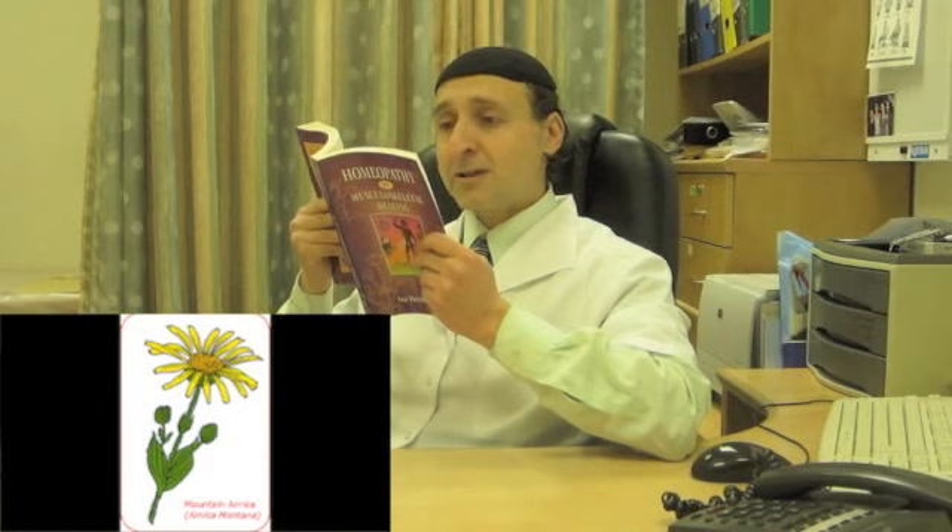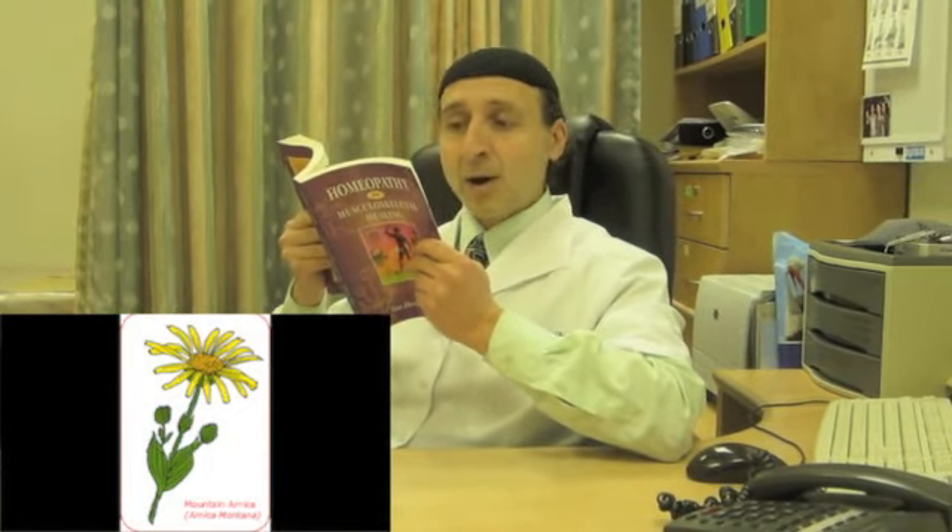Arnica is your homeopathic first aid remedy. It's used in trauma, and it's the first remedy for injuries, bruises, and muscular strain and fatigue. All sorts of trauma is treated with Arnica — falls, sprains, blows, wounds, fractures, and soft tissue injury.